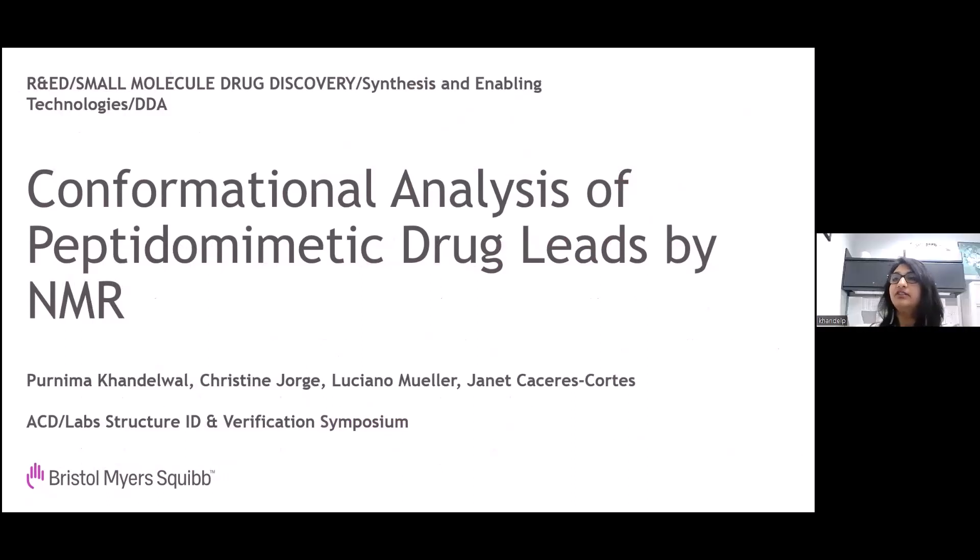Good morning, everyone. Today, I'm going to be talking about an NMR-based structural determination of peptidomimetic drug leads.